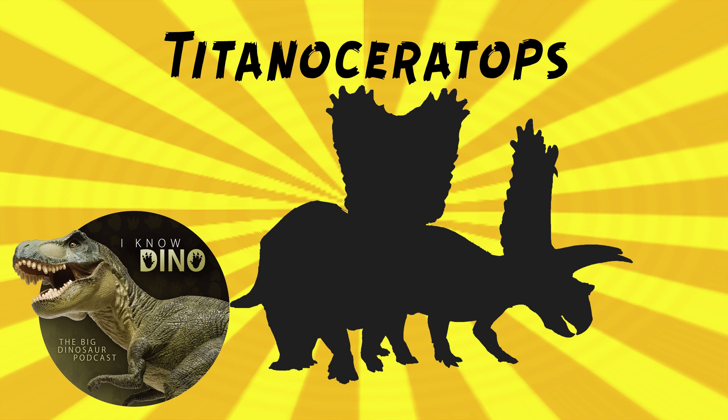Titanoceratops is one of the largest known ceratopsids, which, based on its name, maybe that's not surprising. It's estimated to be about 22.3 feet or 6.8 meters long and estimated to weigh 7.2 tons.